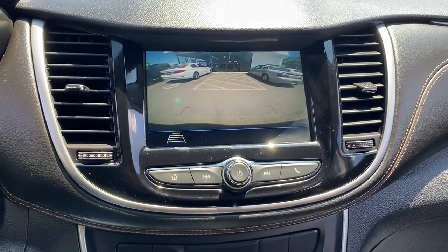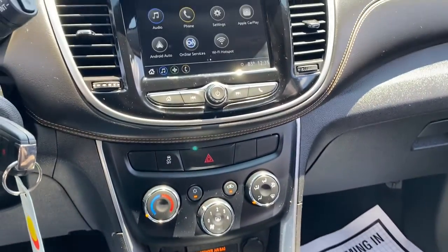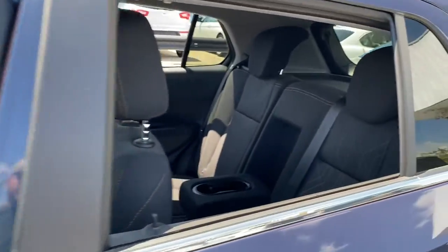These are just some of the great options this vehicle comes with: keyless entry, backup camera, tire pressure monitoring system, stability control, intermittent wipers, six-speed AT, and four-wheel disc brakes.